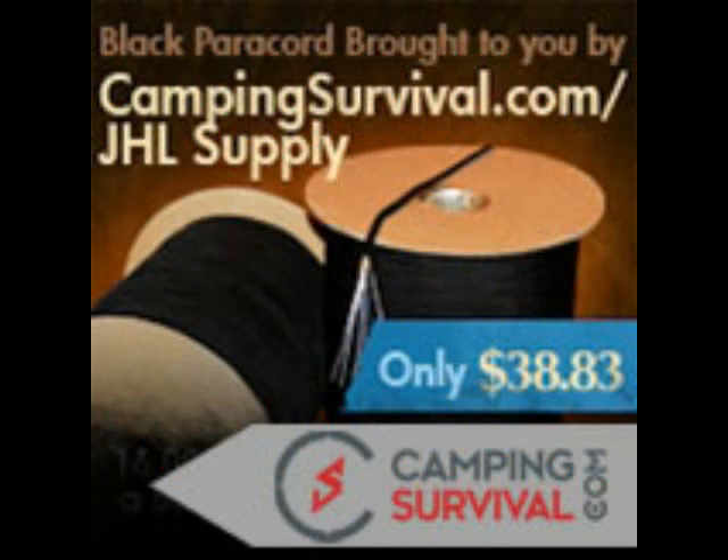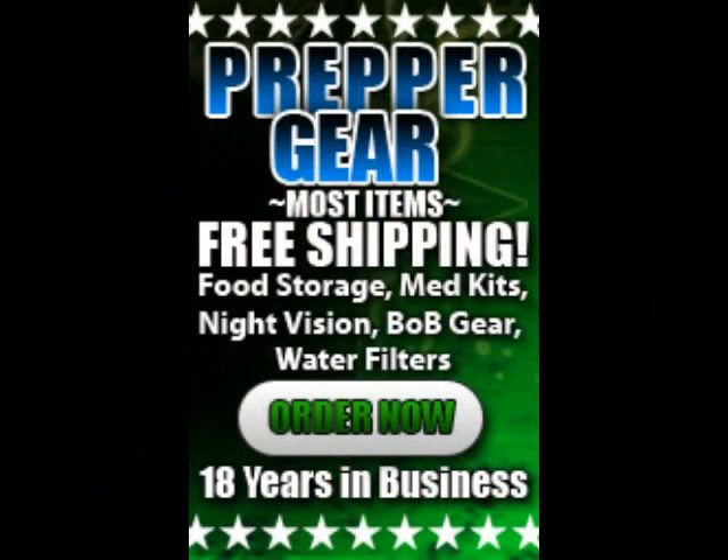Get prepared before disaster strikes. PrepperRecon.com offers MOLLE-compatible individual first aid kits for your home, auto, or bug-out bag. These kits have everything you need to address a traumatic injury, including an Israeli battle dressing, quick clot, EMT shears, suture kit, sterile strips, tourniquet, tough strip bandages, and so much more. $99 includes shipping. Go to PrepperRecon.com and click the store tab at the top of the home page. Order today before it's too late.